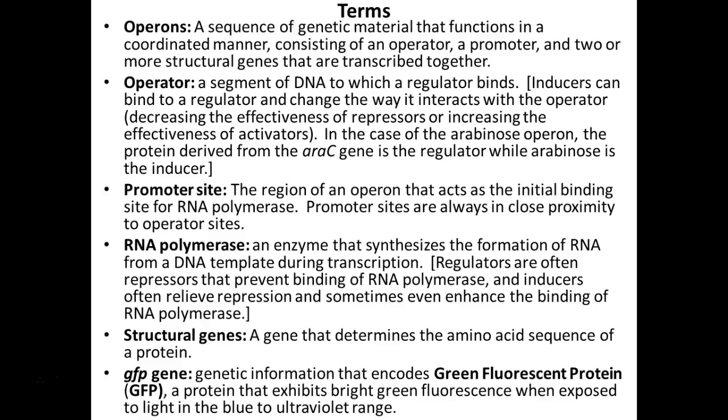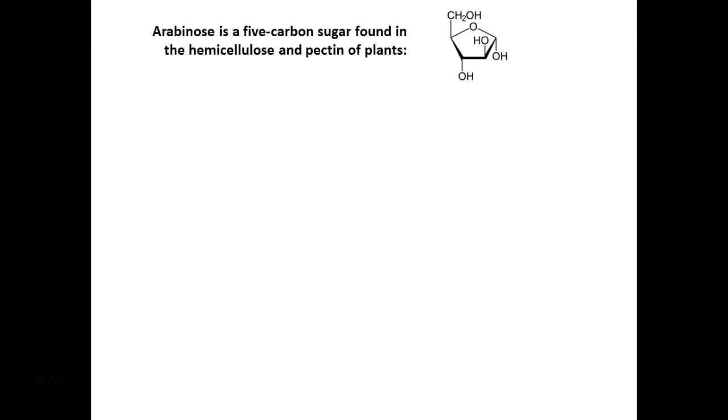The LB is the growth media. Remember how we used nutrient agar and TSA for our unknowns? This is just a different formula of food that E. coli really likes. Some definitions as they relate to how this system works.